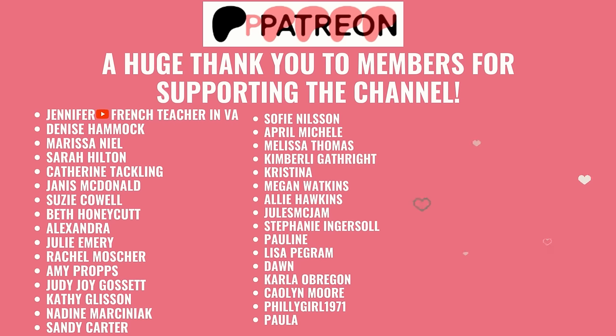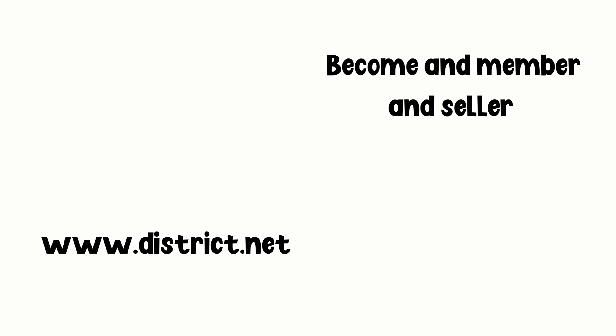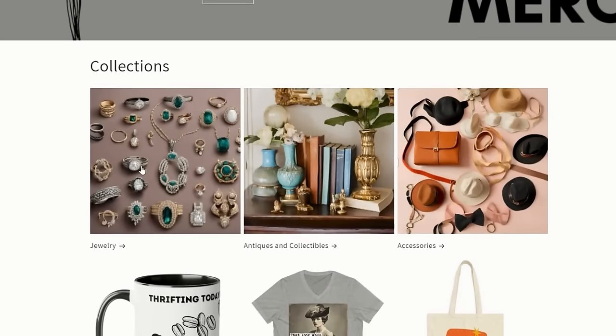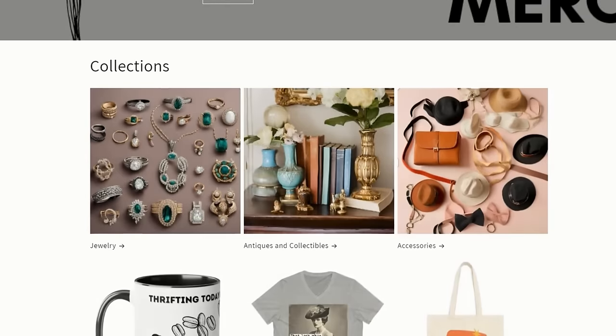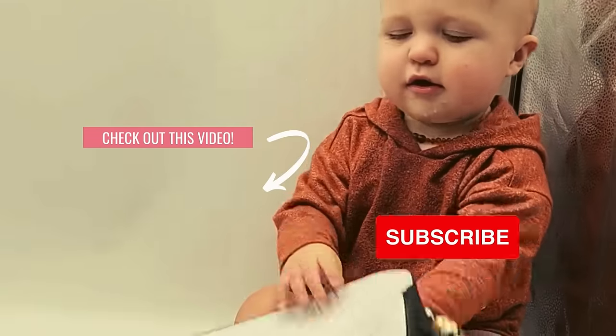A huge shout out to all the Patreon members for supporting both YouTube channels and our Lilyworks Facebook community. Come on over to our new selling platform called district.net — we have two stores: Lilyworks Antiques and Collectibles, and Lilyworks Jewels and Lots. Become a member — you can also become a seller. If you're interested in anything you see from this video or reseller merch, go ahead and head over to lilyworksreseller.com where you can find different collections for sale. Make sure to like and subscribe and I'll see you guys later. Bye!